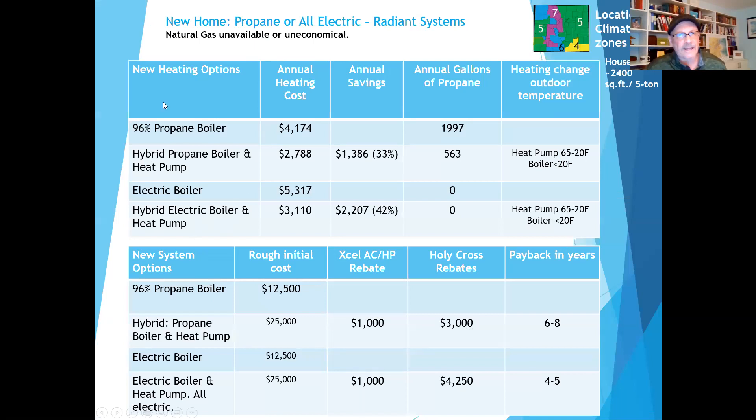Let's look at some options — again, no natural gas, comparing against a propane boiler, similar size load as before. The savings are nice when pairing a heat pump, though not quite as much as all-air because the efficiency is a bit lower. Or you go with an electric boiler — obviously very expensive heating — but you get more savings there.